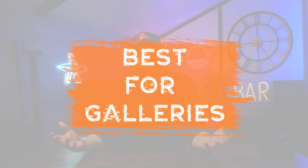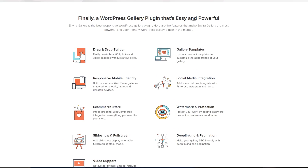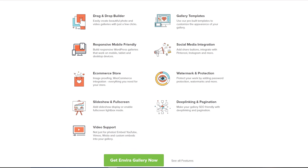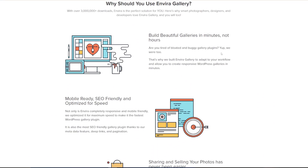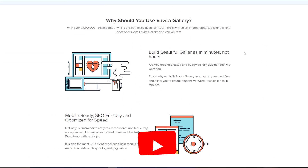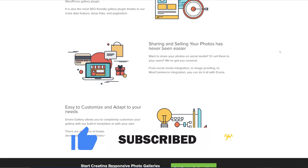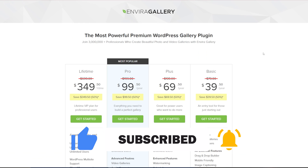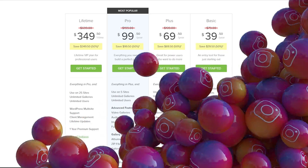Next up, we've got Envira Gallery, which unsurprisingly is our best for galleries pick. You're going to get a drag and drop builder to allow you to easily create advanced photo and video galleries with a user-friendly builder. You've got an Instagram add-on so you can import Instagram images into WordPress with just a few clicks, lightbox pop-ups, and tagging features to help you organize your galleries.